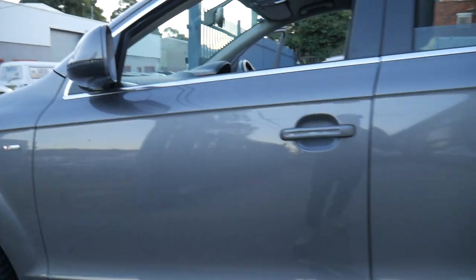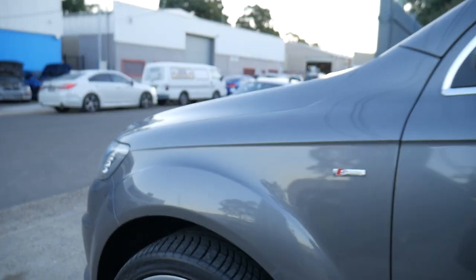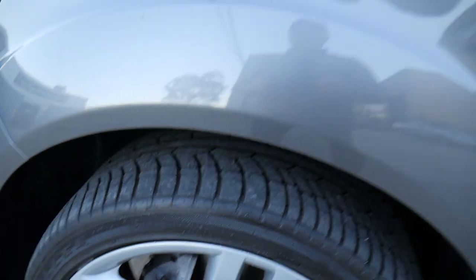And this lava grey — I think it's called, or Daytona grey — with black leather interior, is exceptionally good for keeping the car clean and not having to worry too much about giving it a wash or a polish.